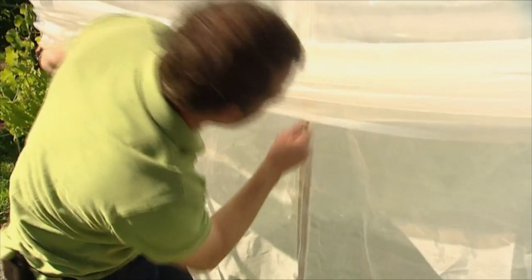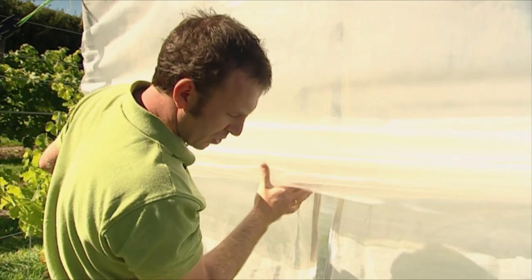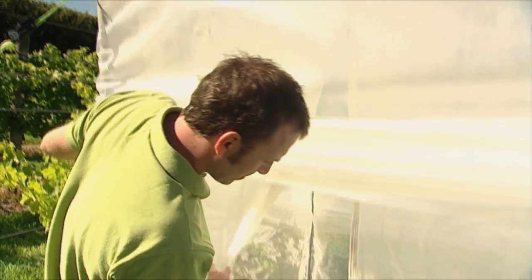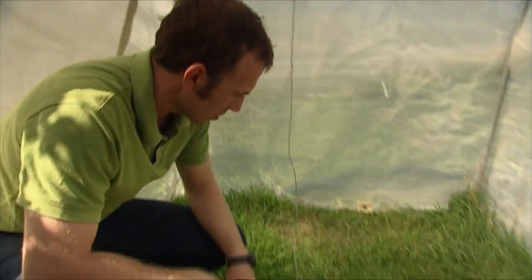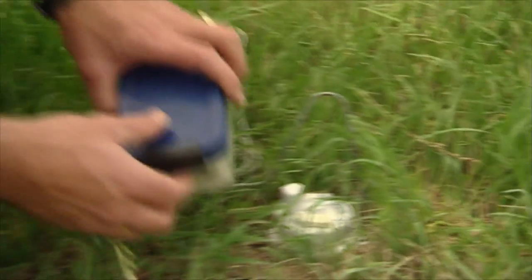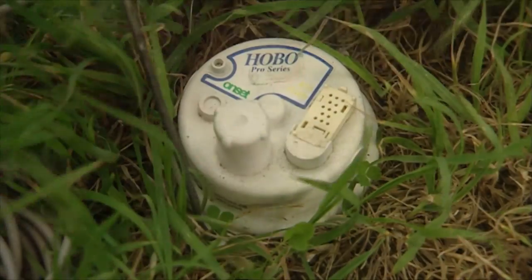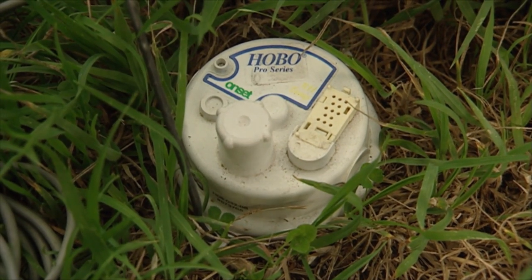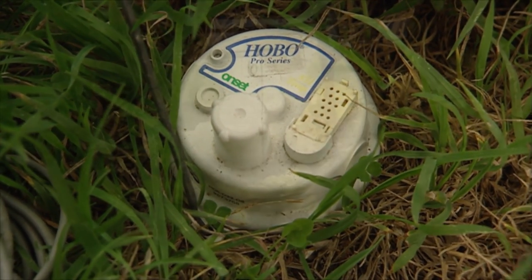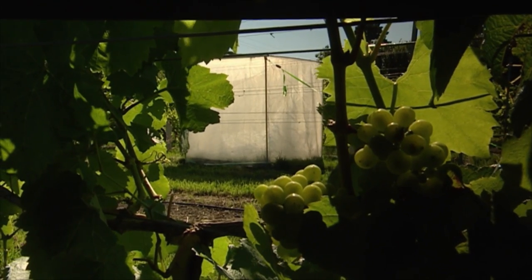At the moment there's no vine under here because I'm just testing the prototype, but later on there will be a vine in here. You can see that I have two data loggers — this one here just measures temperature, and this one here measures temperature and humidity. Once I've got this prototype working correctly, we'll be able to mass produce these and get them over the top of the grapevines.